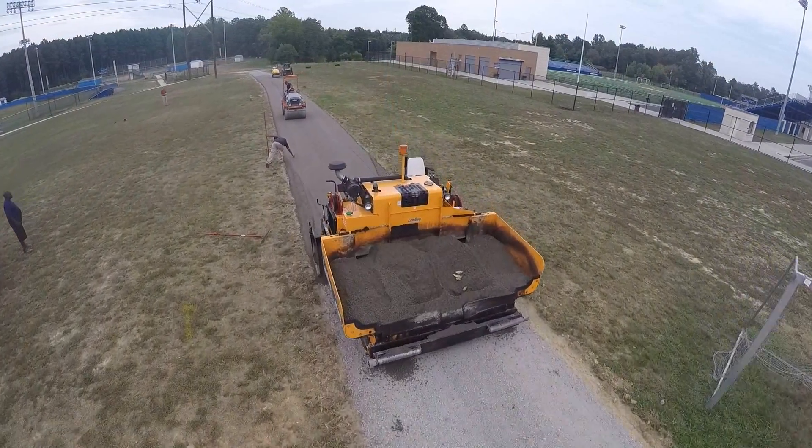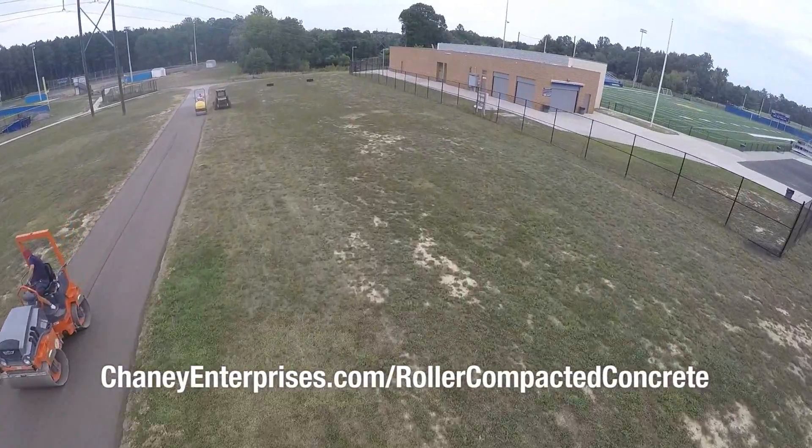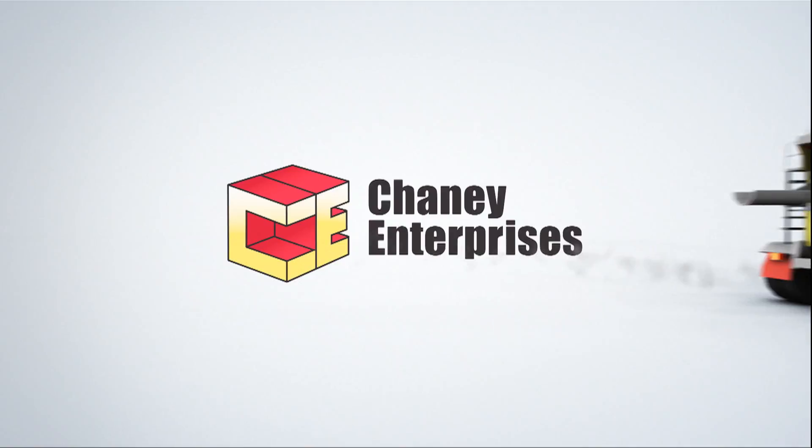For more information on C3 or roller compacted concrete, visit cheneyenterprises.com/roller-compacted-concrete. Thank you for watching this episode of Concrete Briefs from Cheney Enterprises.